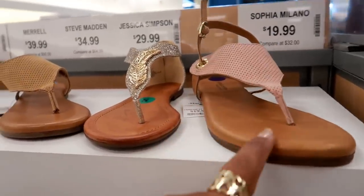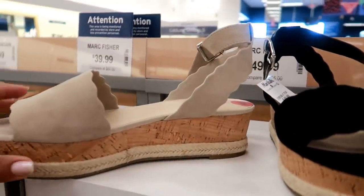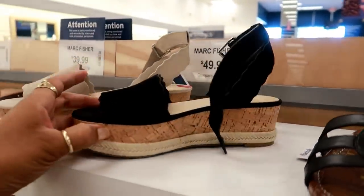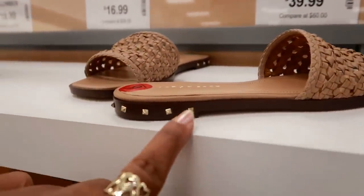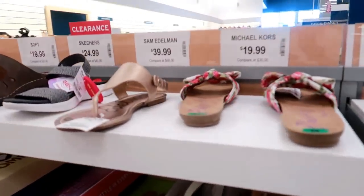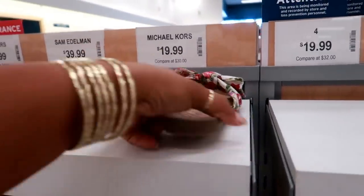Sofia Milano for $19.99 — those come in tan. Here's some Marc Fisher for $49.99 — I love the little wavy detail on those, up the front and up the sides. And those are $49.99, and they come in black. Look at these Marc Fisher — look at the little studs around the sides, those are $39.99. Some cute little Blowfish sandals — I was surprised, these are only $14.99. Those are kind of cute.